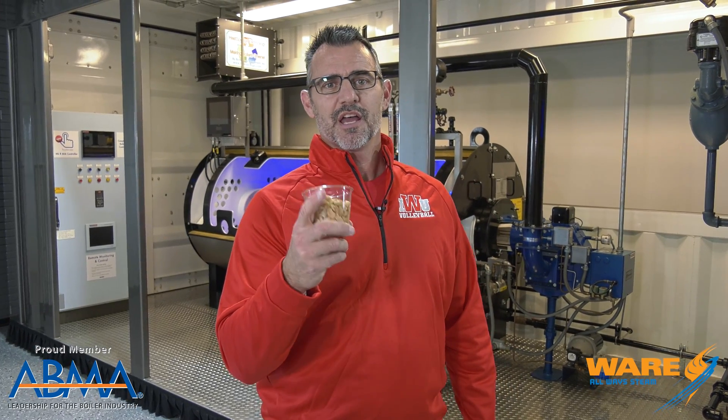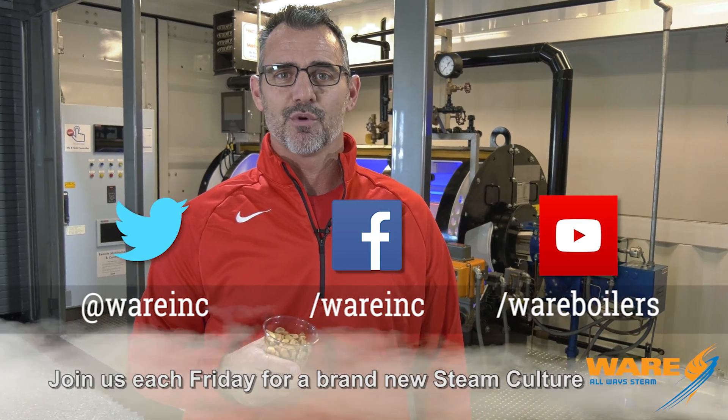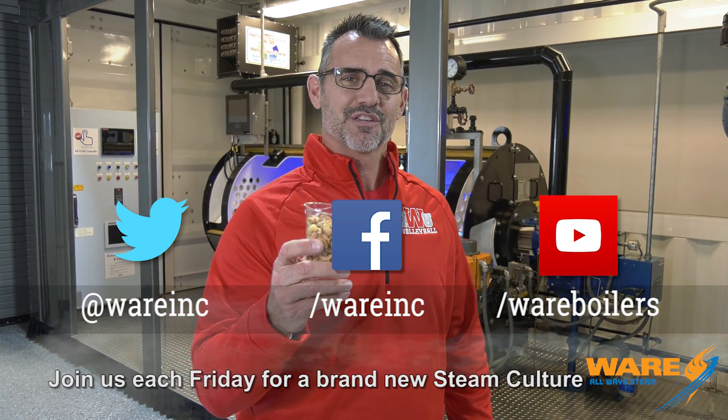So you learn that because you're on Steam Culture. Now you can go Google the cashew cooking process, but before you do, go Google us, because we've got something for you. Each and every week, we put it out there. Thanks for coming to see me. I will cashew next week.